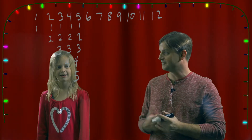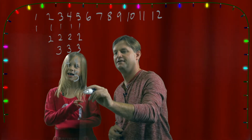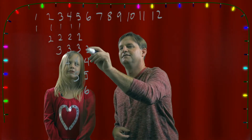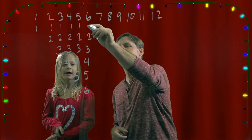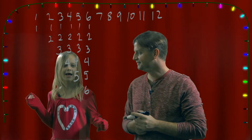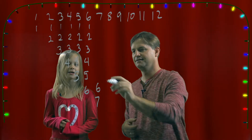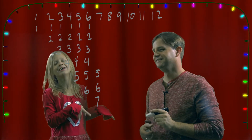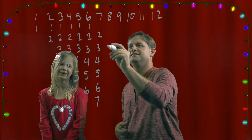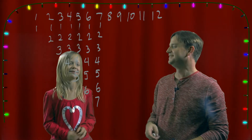And on the sixth day of Christmas? Six geese a-laying, five golden rings, four calling birds, three French hens, two turtle doves, and a partridge and a pear tree. And on the seventh day of Christmas? Seven swans a-swimming, six geese a-laying, five golden rings, four calling birds, three French hens, two turtle doves, and a partridge and a pear tree.